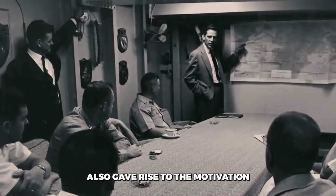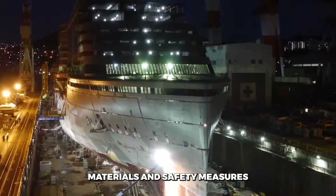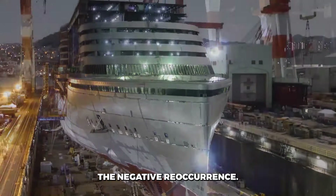These flaws also gave rise to the motivation to build another Titanic, with updated materials and safety measures to prevent the negative reoccurrence. But how possible is that?